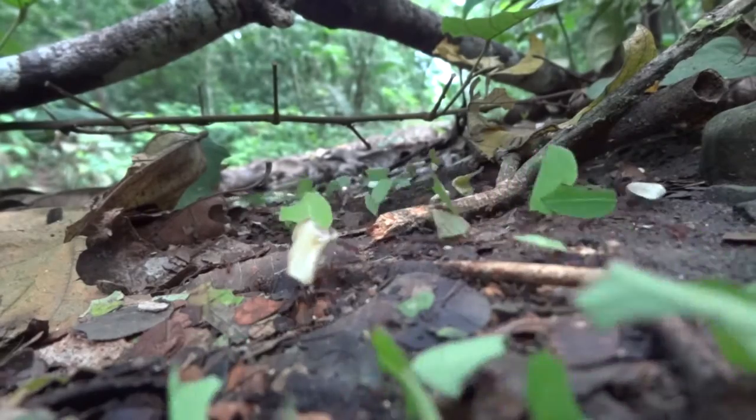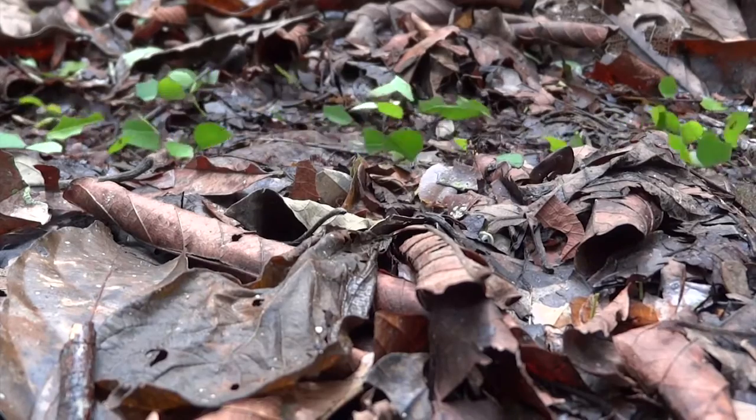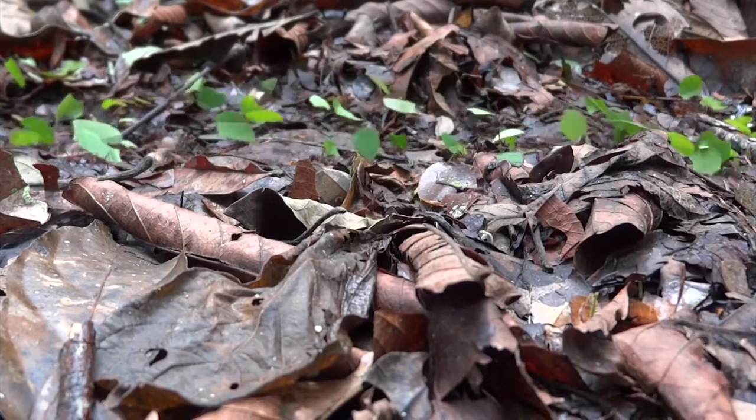Every once in a while you'll see a guard ant riding on a leaf. They scare away the phorid flies, and some researchers think they may also do double duty by cleaning the harmful fungus off the leaves.